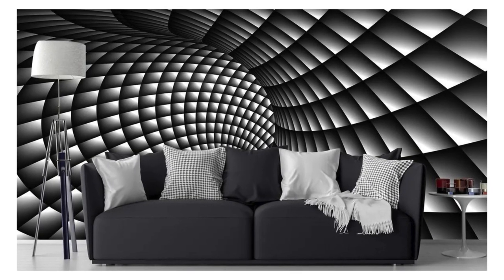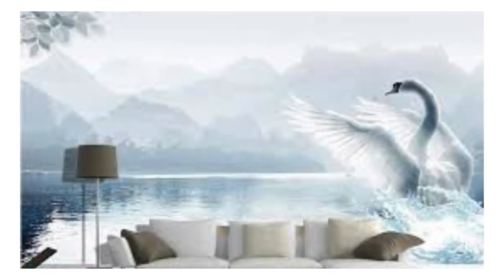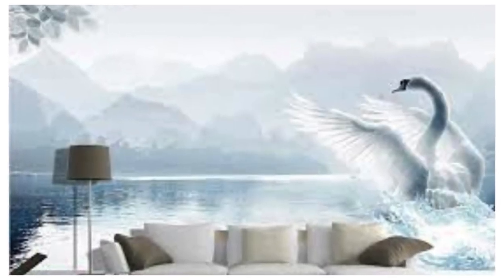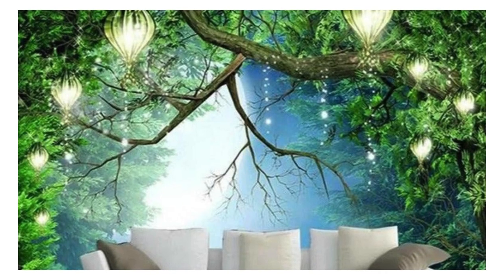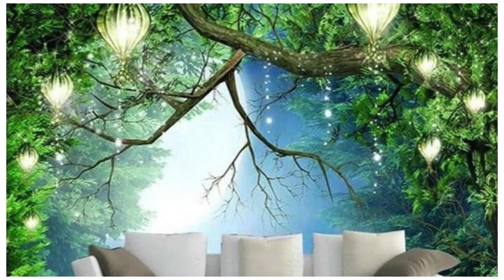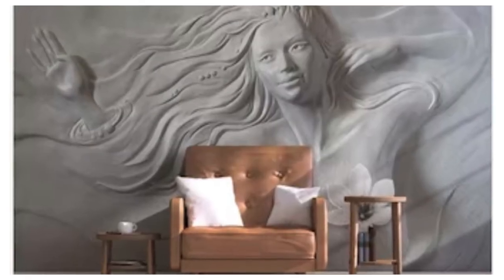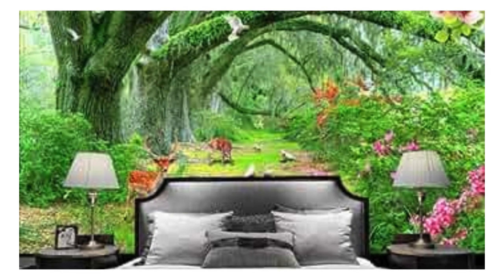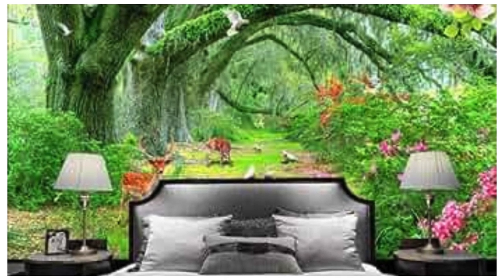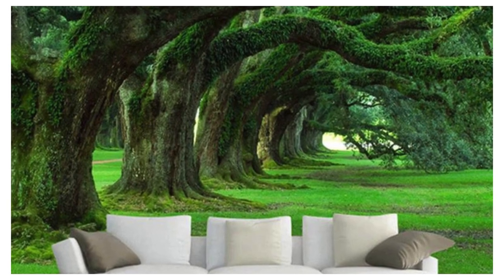Whether you seek to infuse a space with avant-garde flair or create a tranquil retreat with nature-inspired motifs, our 3D wallpapers are the epitome of versatility. Let your imagination run wild as you step into a realm where walls cease to be mere partitions and evolve into portals of artistic expression. Elevate your surroundings, redefine your perception of space, and embrace a new era of interior design with our unparalleled collection of 3D wallpapers. Your living spaces await the touch of innovation and the embrace of dimensional beauty.